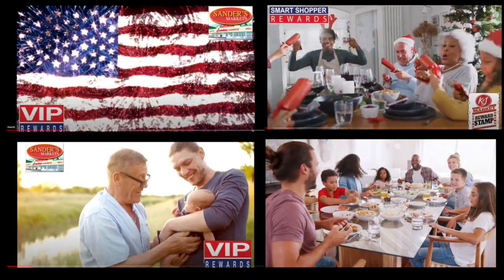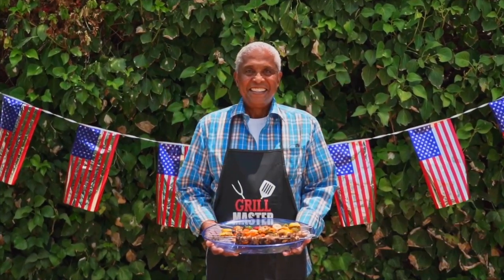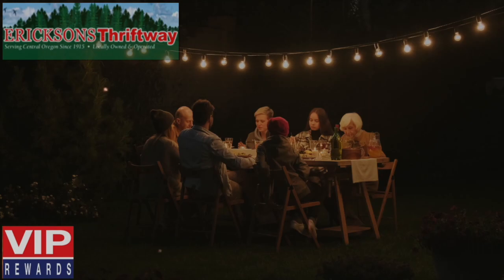Social media support includes monthly and special event videos. Here's a sampling.